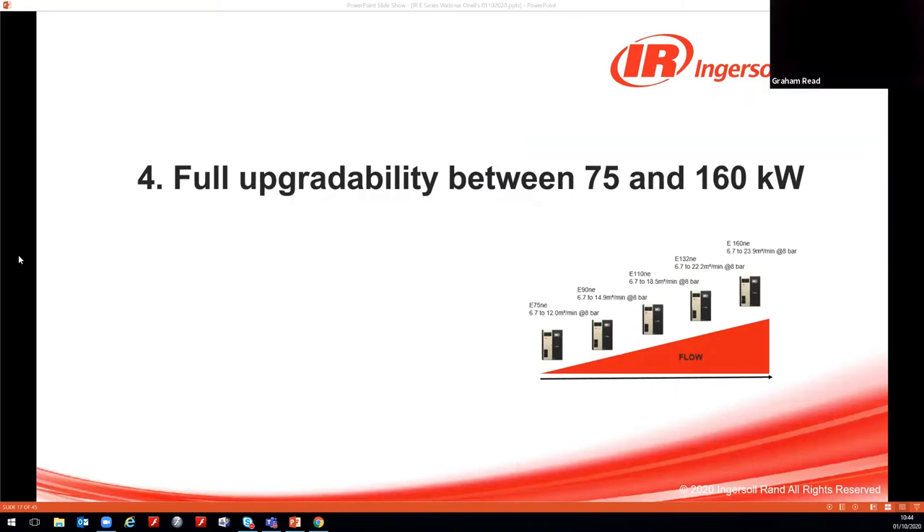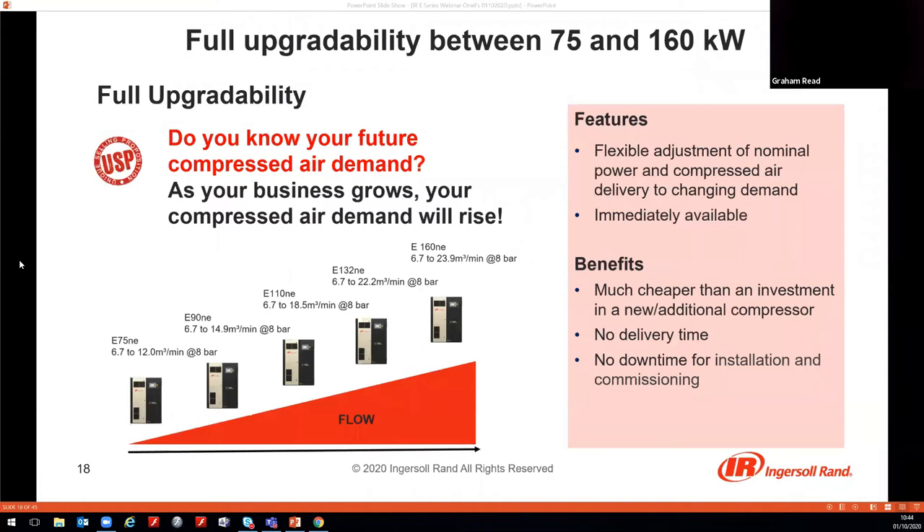Point four is the full upgrade ability between 75 and 160 kW — a completely unique selling point. The ability to adjust the nominal power via an upgrade kit takes around two hours to install and commission. No expensive unit changes, no wait time — just peace of mind that if air demand increases, there is an easy low-cost solution. There are case studies from the pharmaceutical industry where units have been upgraded from 90 kW to 132 kW.